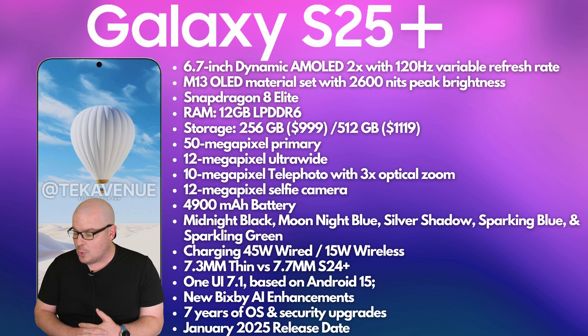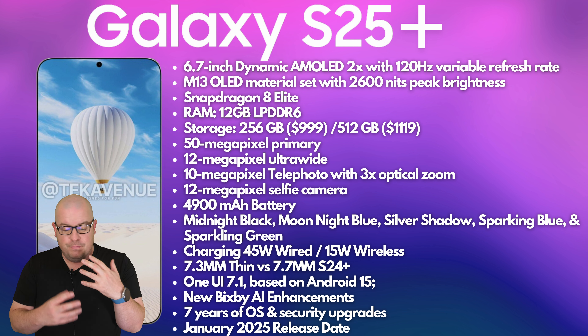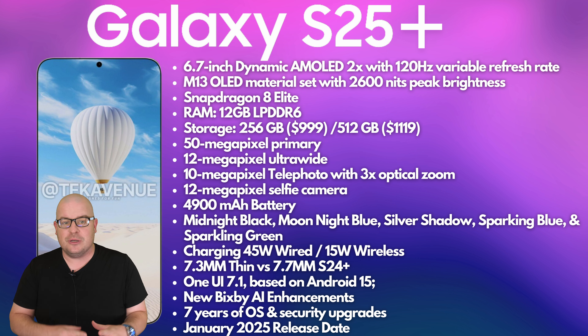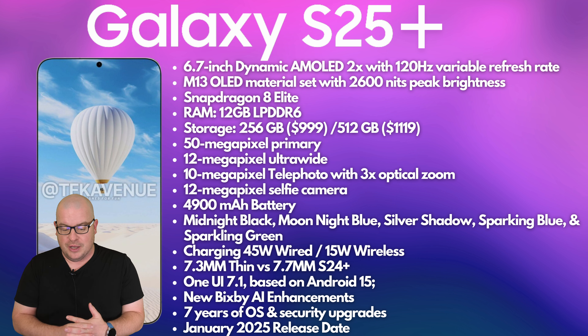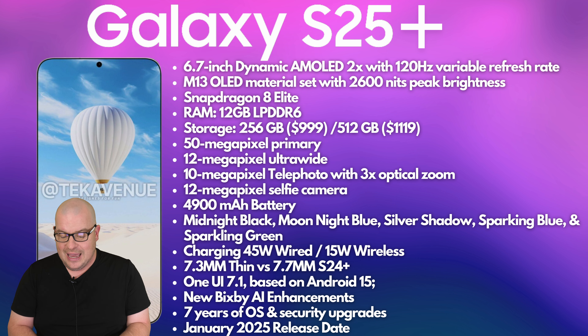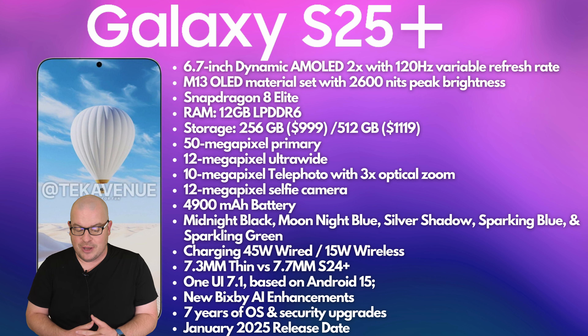12 gigs of RAM on the S25+, which is nothing to be upset about. Would it be great if they pushed all these phones up to 16 gigs? Definitely. But you're not going to get it with the S25+. 256 and 512 gigs of storage with prices coming in at $999 and $1,119. Kind of expensive, but I love the $999 price — that's very attractive. Having 256 gigs of storage, a Snapdragon 8 Elite, 12 gigs of RAM, a beautiful display, good cameras — that's a nice little sweet spot right there.